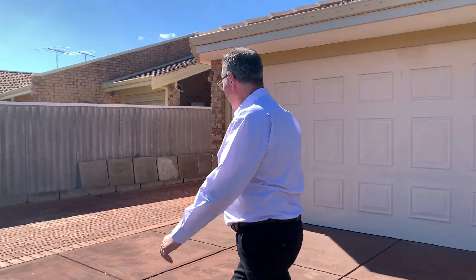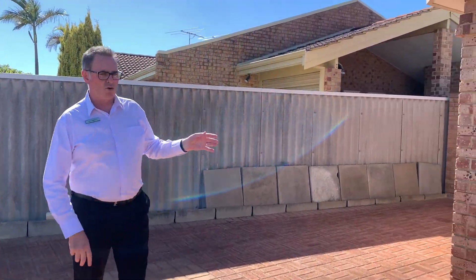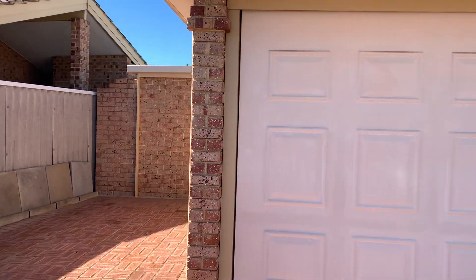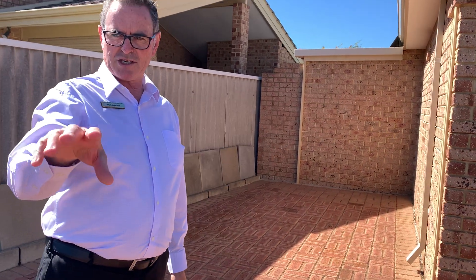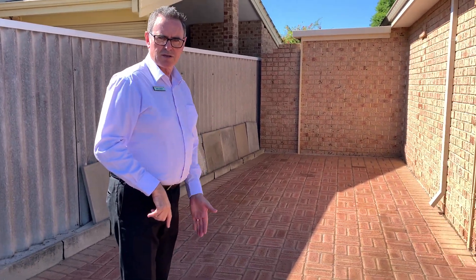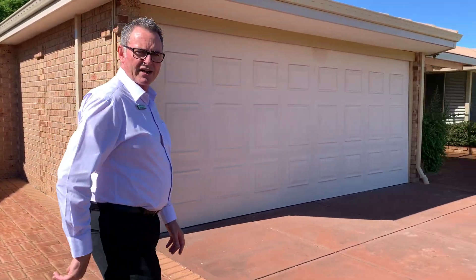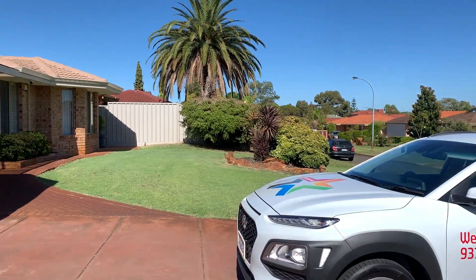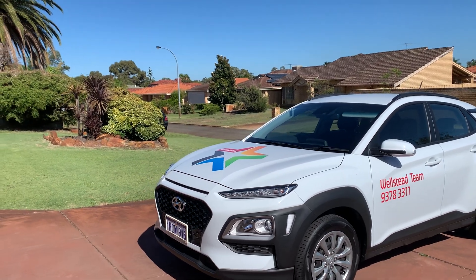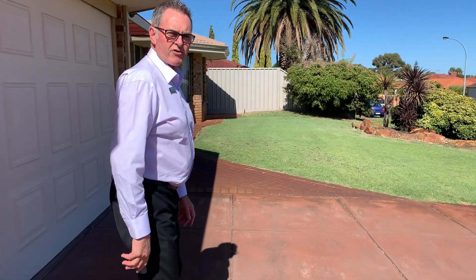Before we go inside, I'll quickly show you this extra bit of parking on the side. You've got an electric garage door, plenty of parking inside for a couple of vehicles, and we've measured out you can probably fit another four where we're parked. The owners used to use this to park their caravan or boat. The gardens are all nicely manicured and fully reticulated, which is awesome.